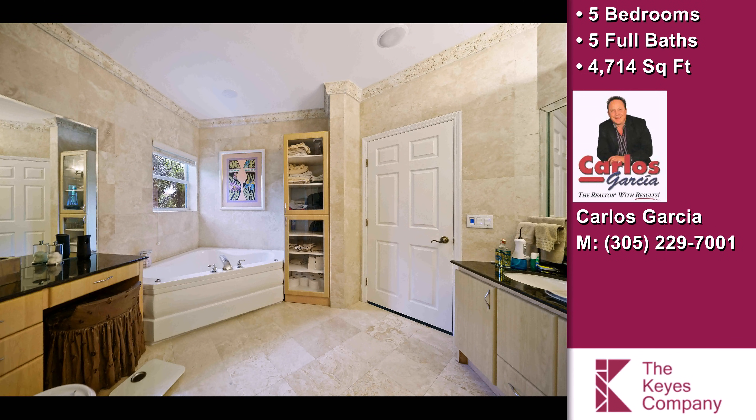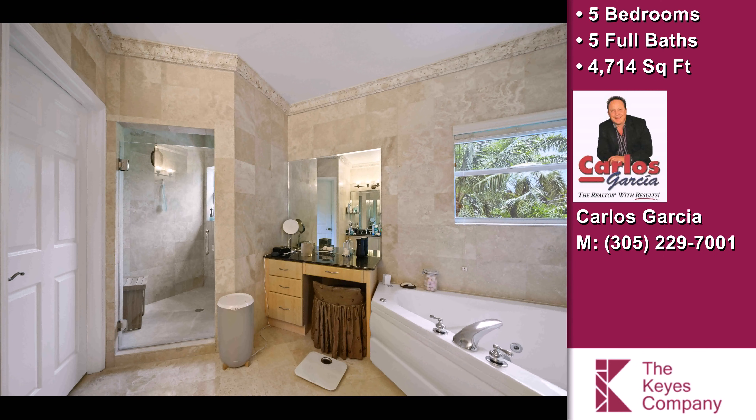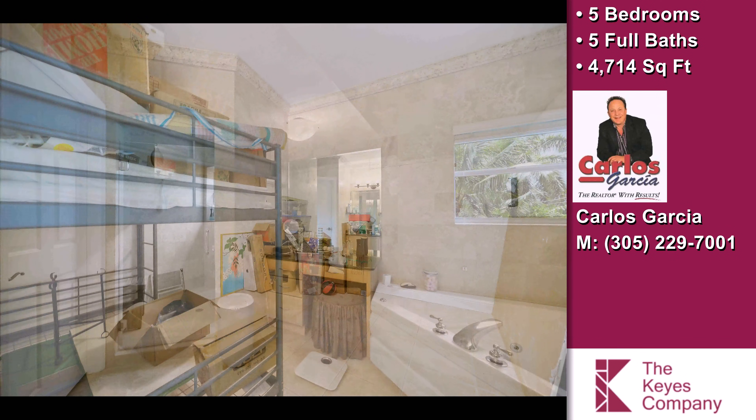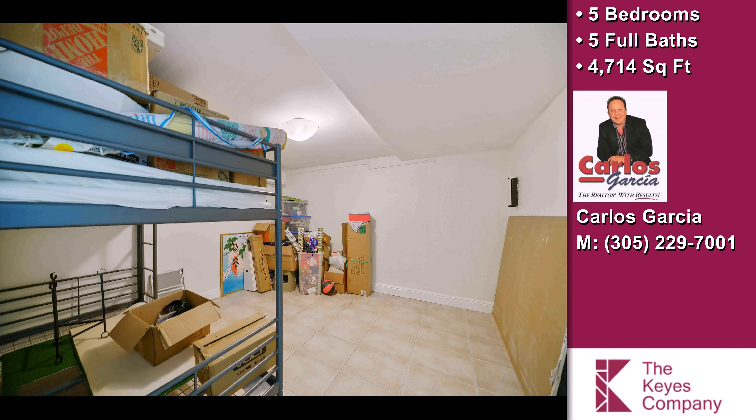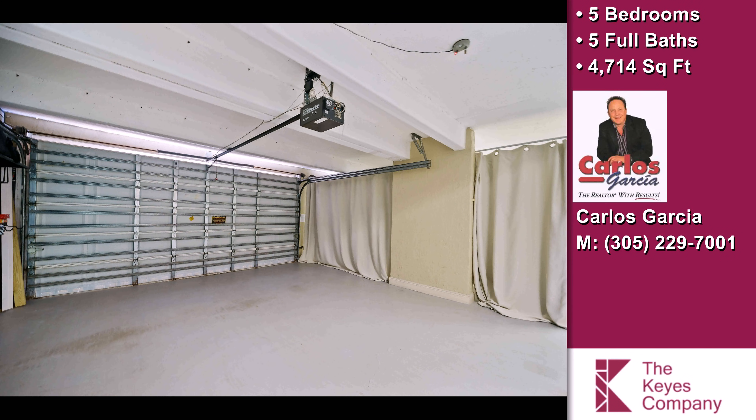This is a tri-level house in the heart of Coconut Grove. A smart home with a one-command button controls your home preferences. A media room with home theater, pool table, and full bar with huge balcony.